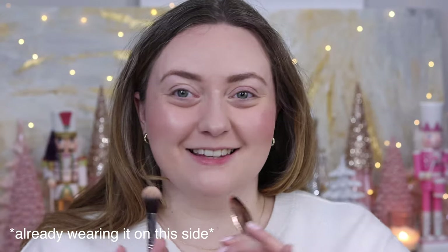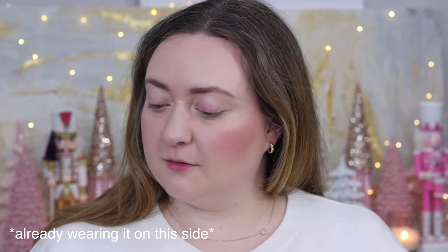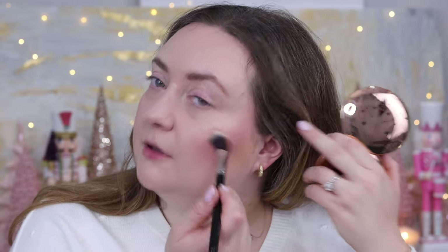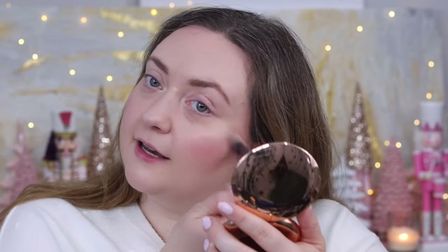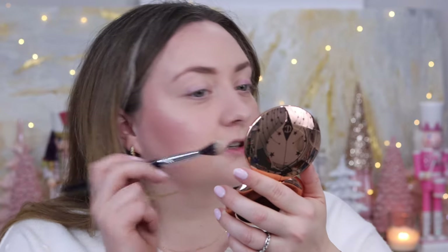Okay, so this is our first time trying on the Charlotte Tilbury highlighters. We're starting off with Champagne Glow, going in with my Sigma High Cheekbone Highlighter brush F03. We're just going to swipe it around and really blend it — a highlighter like this benefits from some blending action to diffuse that pearl. A little touch on the nose, lips, and under the eyes. I'm already very impressed by this formula — it's very soft and buttery, and it blended in so nicely.